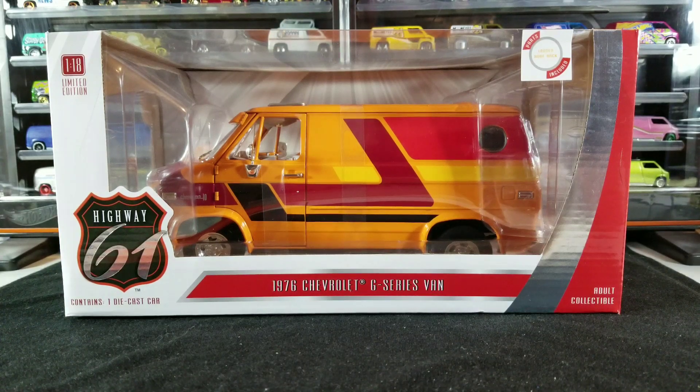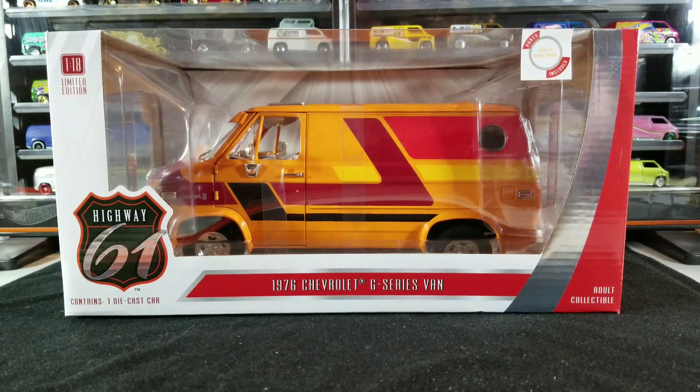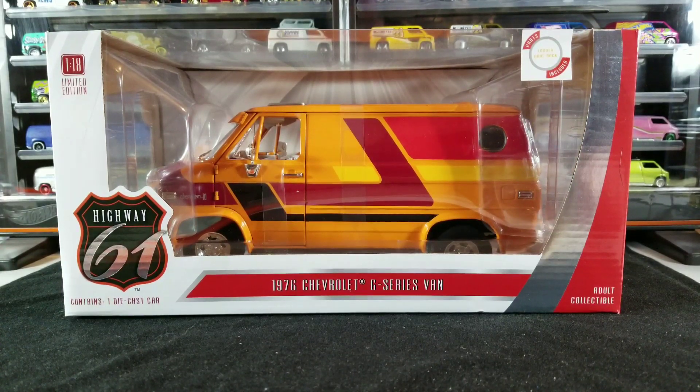Hey YouTubers, it's that van guy again with another video. Today we're doing something a little different. Most of my collection and the stuff I focus on on my YouTube channel is 1:64 scale diecast, but I do have a few larger scale pieces. I'm generally not a huge collector of 1:24, 1:43, or 1:18 scale stuff, although I do have probably a dozen 1:18 scale diecast pieces and a few larger scale van diecast. I'm thinking about creating a playlist on the channel and featuring some of those.